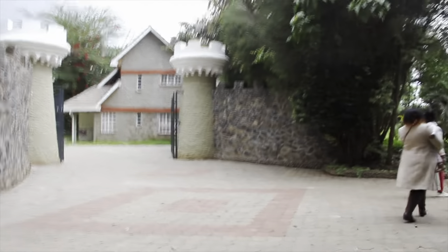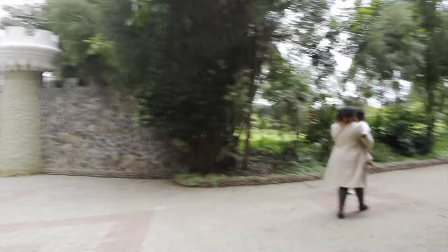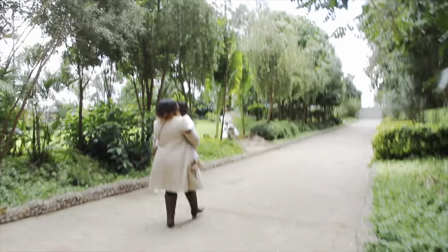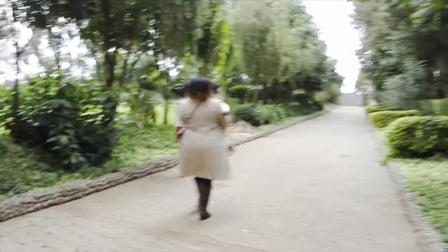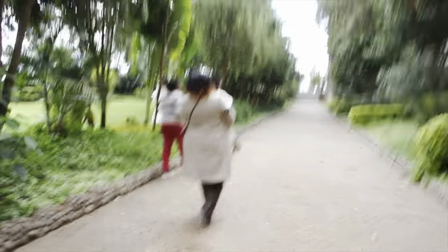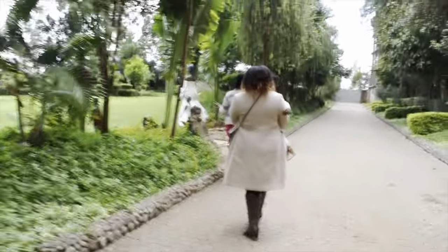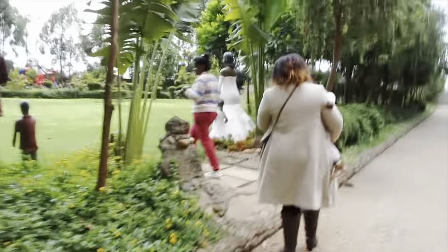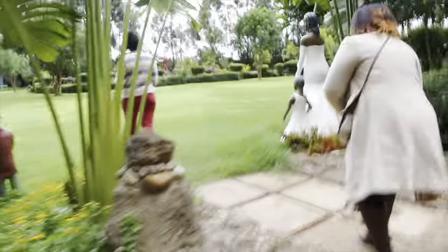Next, we went to the grounds. The grounds are where they hold functions, so if you have a wedding or a team building you can hire out the grounds. It fits about 100 people plus, and also when they have events like Easter or Christmas, they manage to use the grounds for outdoor settings and things like those.